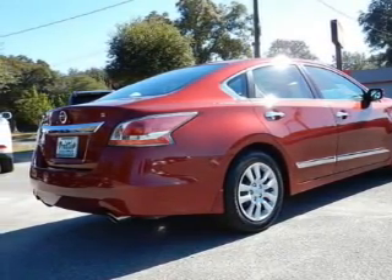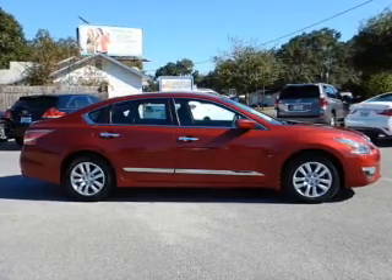Additional features include an alarm system, cruise control, keyless entry, a trip computer, and an MP3 player.